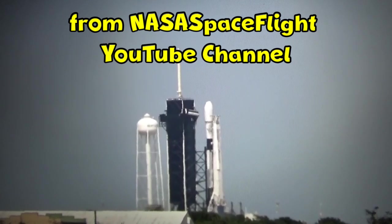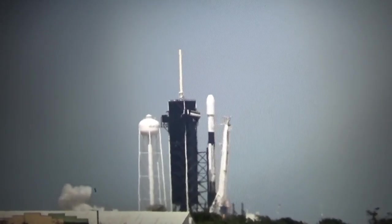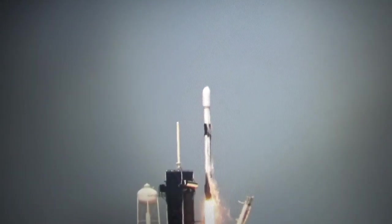Three, two, one. We have ignition and we have liftoff of the 7th Starlink flight from 39A at the Kennedy Space Center.